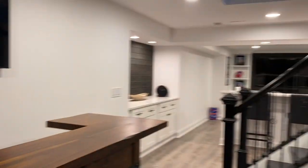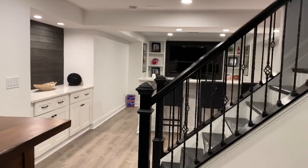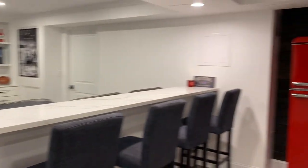With the bar and open concept here, you can see all the way through the whole basement. Really excited about how this one turned out. Keep following — we've got a lot of great videos like this and a lot more stuff coming your way.